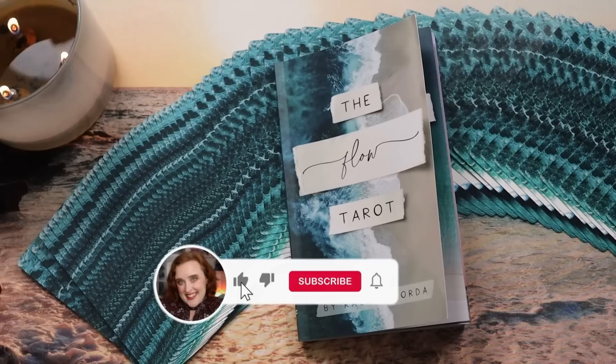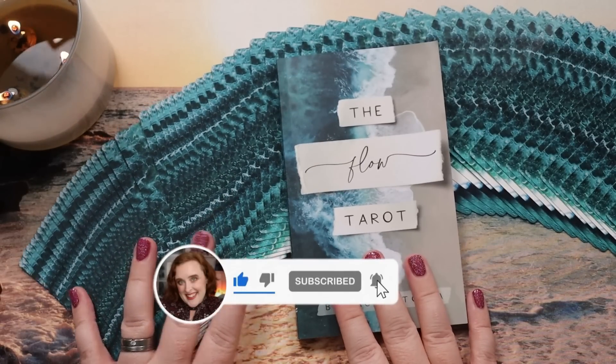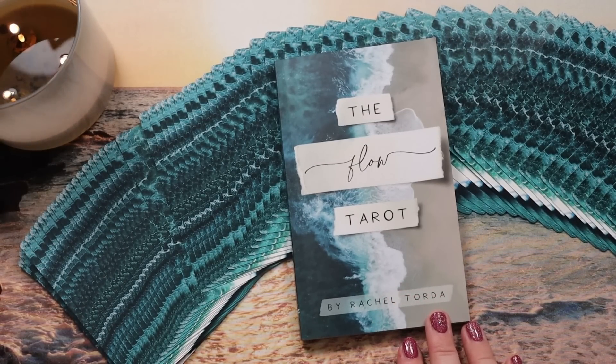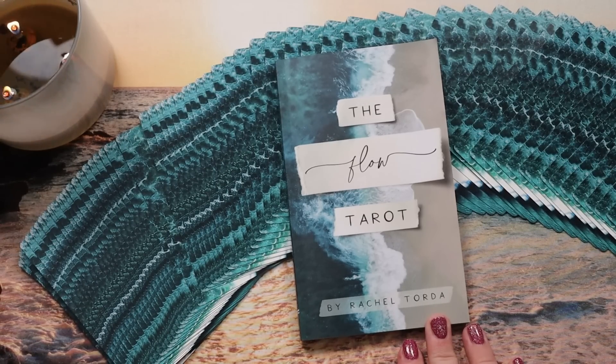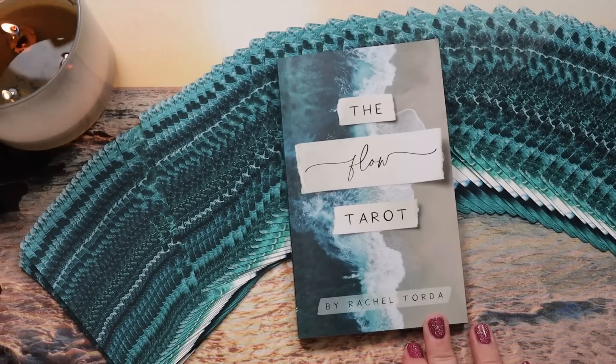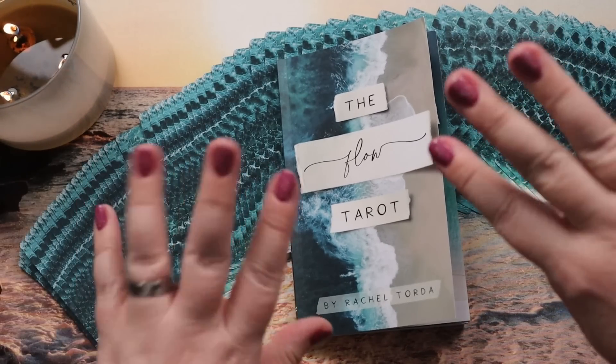That, my friends, is the Flow Tarot. Thank you for coming along with me while I checked this one out — I appreciate you and your company and your attention so much. I'd love to hear your thoughts in the comments below. If you have this deck, how have you been working with it? Has the all-water theme been a barrier given that tarot is a system made up of all the elements? Let me know. An extra big thank you to my Unicorn Fam — until next time, may your magic always shine from the inside out.